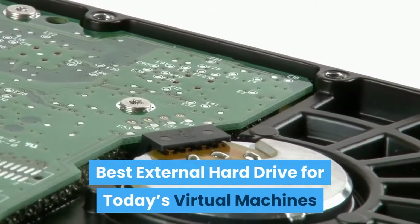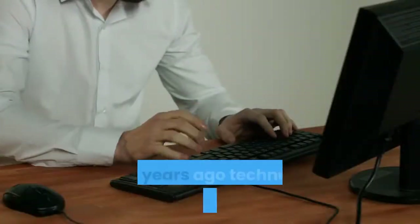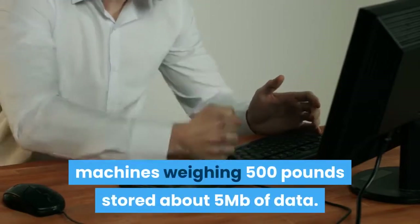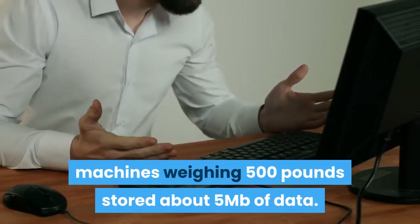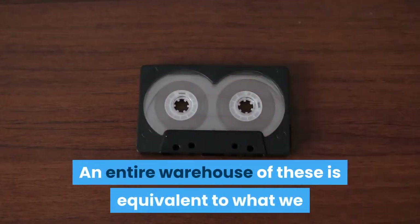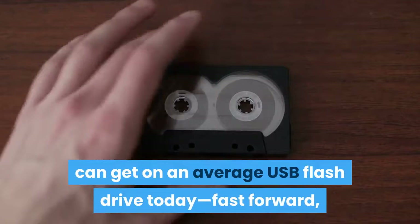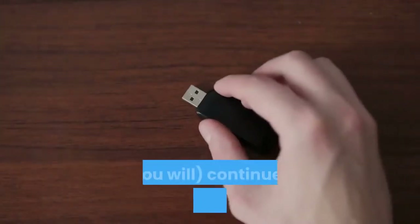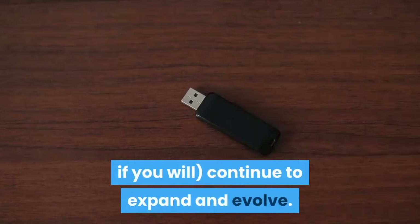Forty years ago, technology looked quite different — big machines weighing 500 pounds stored about 5 megabits of data. An entire warehouse of these is equivalent to what we can get on an average USB flash drive today. Fast forward and our virtual machines, or virtual hard drives, continue to expand and evolve.